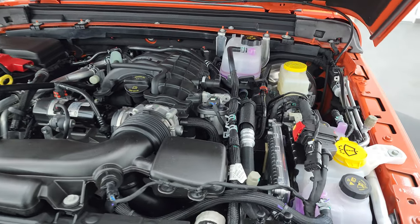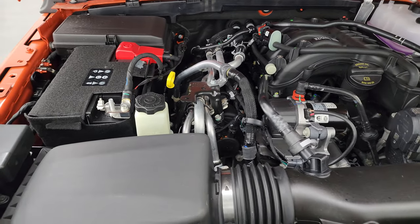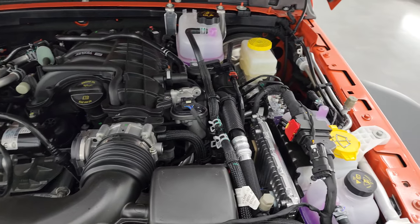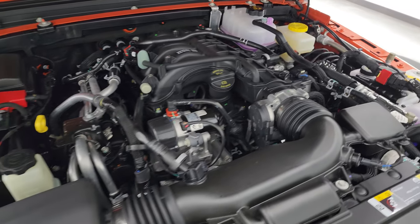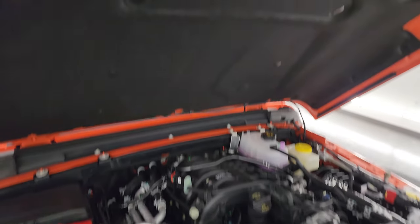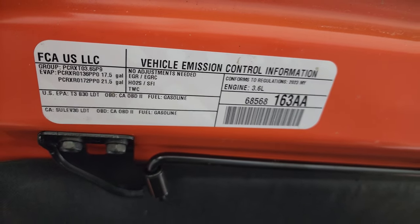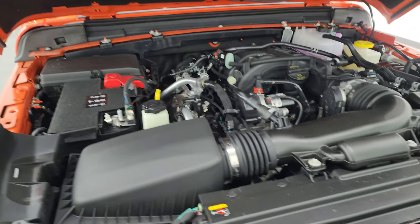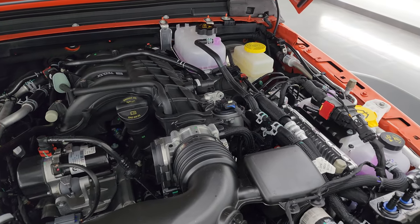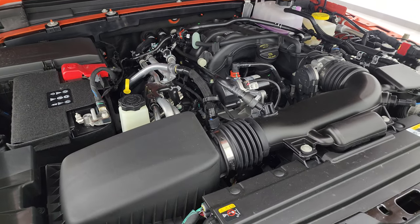This particular Wrangler has my favorite setup for a driveline. It has the 3.6 liter Pentastar V6 engine, puts out 285 horsepower, 260 foot-pounds of torque. It's going to get you 24 miles per gallon on the highway, 19 city, an average of 21 miles per gallon. It's paired up with the eight-speed automatic transmission. Everything you see under here that is yellow are all your service items such as washer fluid, oil and brake fluid.